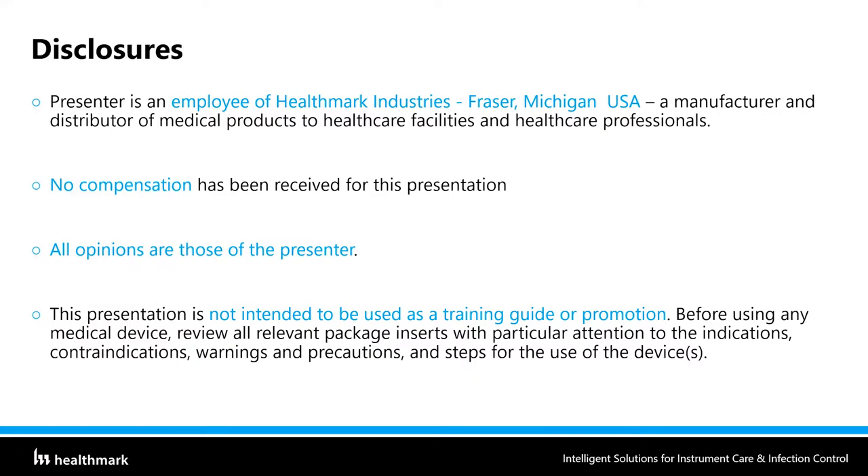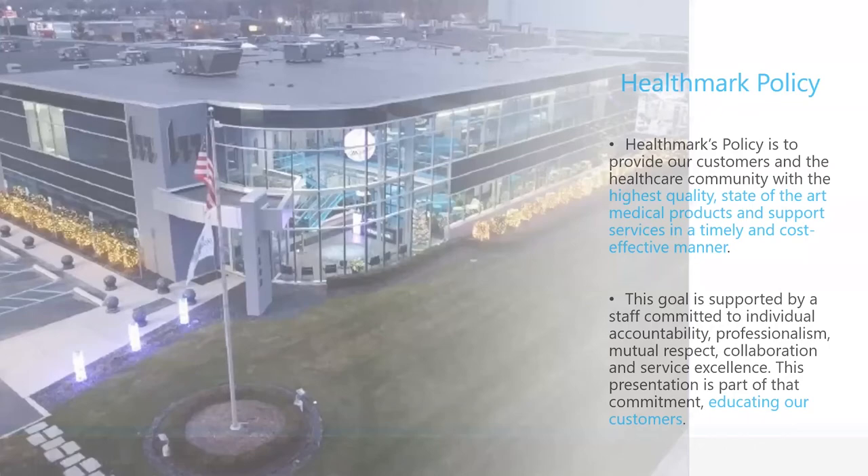Just look at your IFUs. Anything I say here might be guidance — it might point you in the right direction as far as where to look for more information. If you're looking for any guidelines, it's really great to look at the documents themselves. Healthmark's policy has always been to provide our customers as well as the healthcare community with the highest quality, state-of-the-art medical products and support services. This presentation is part of our commitment to educating our customers, and it's also a way to say thank you to you, the sterile processing technician, on the front lines every day fighting against the pathogens that can harm patients.